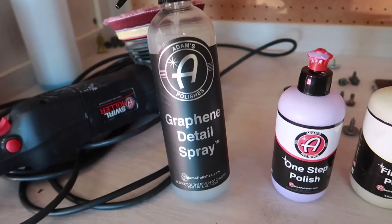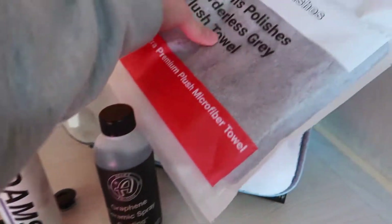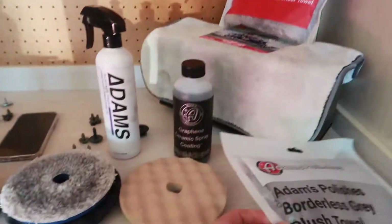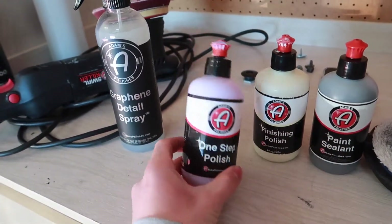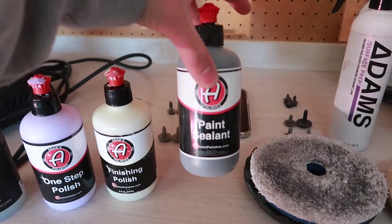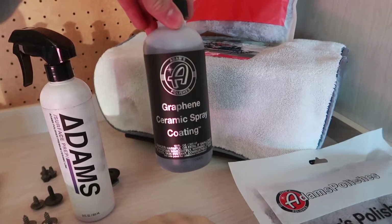I'm excited to try out their new line of graphene. Got the detail spray and we also got the ceramic coating. Also ordered a plethora of new towels. We got all of our essential pads — foam and microfiber for cutting, and our one-step pad. Honestly the one step is probably all I'll be using because the paint is pretty clean with no major imperfections, just a little bit of dirt easily taken out. So we'll hit it with the one-step finishing polish, seal the paint, and then apply the ceramic coating.